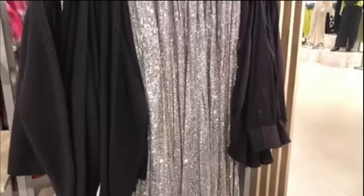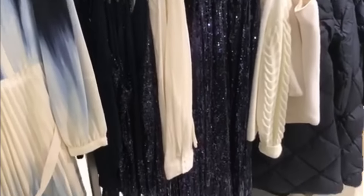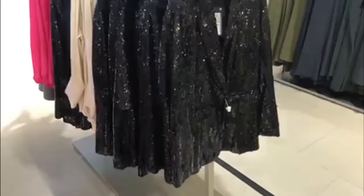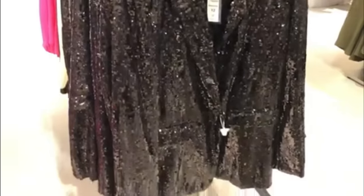Something I noticed was that there were a lot of sequins — sequin skirts, sequin tops, sequins everywhere. I guess they're getting ready for the party season which is fast approaching. I'm a sucker for sequins, drawn to them like a magpie, and I thought this sequin blazer was gorgeous, but that's for another time.